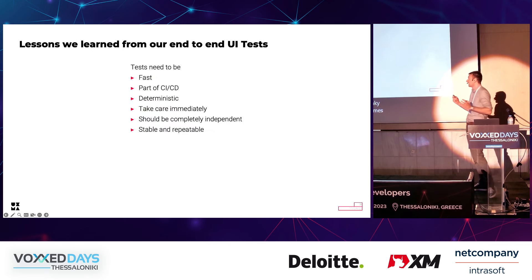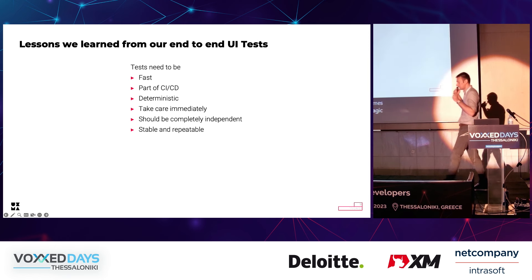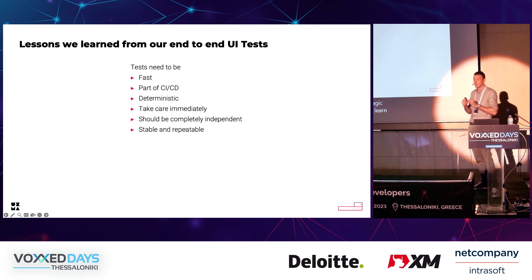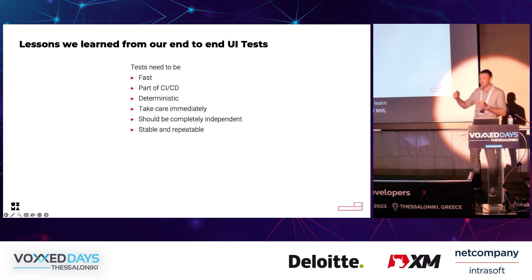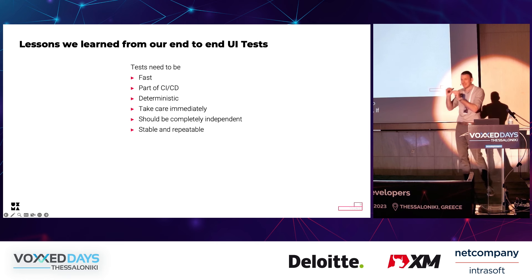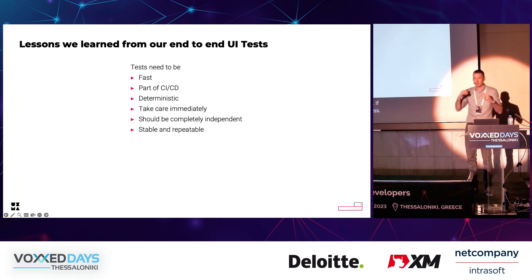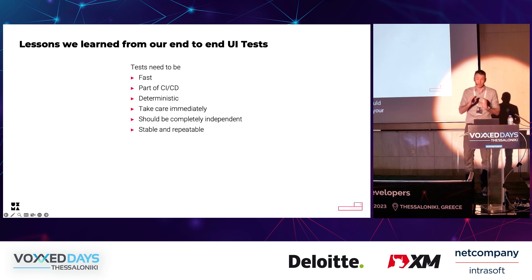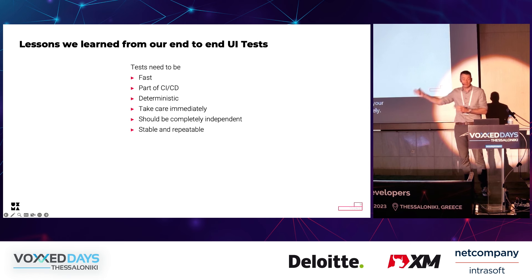So, what did we learn from that time? We learned that tests need to be fast — really fast. Tests need to be a part of your CI/CD process; they have very little benefit if they are running outside of it. The tests should be deterministic — they should always have this exact same result. If you have flaky tests, take care of them immediately. Also, your tests should be completely independent from each other, so one test should never influence another test. They should be stable and repeatable.